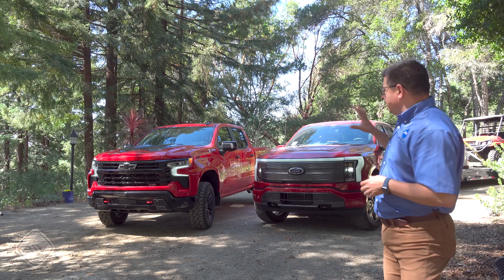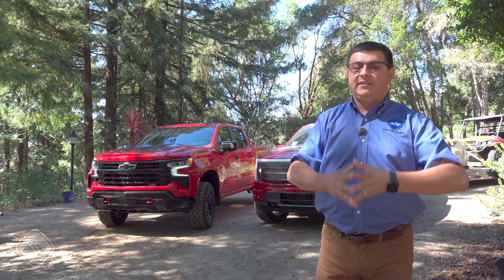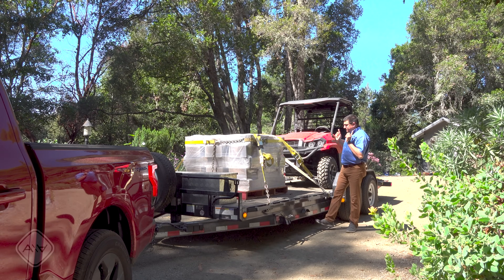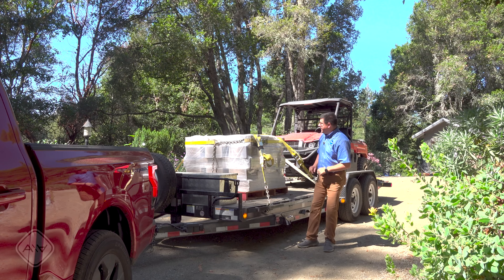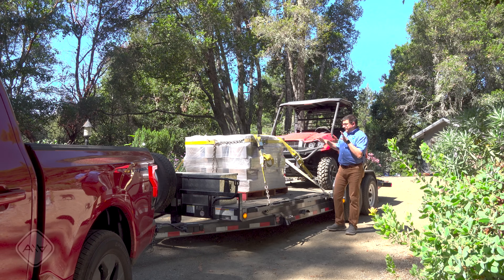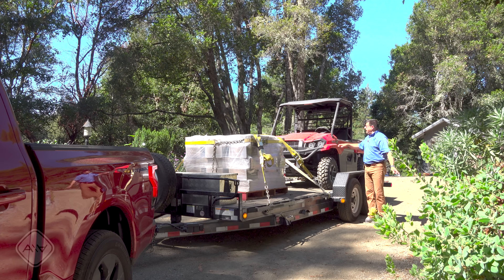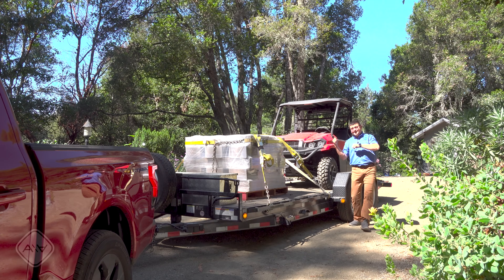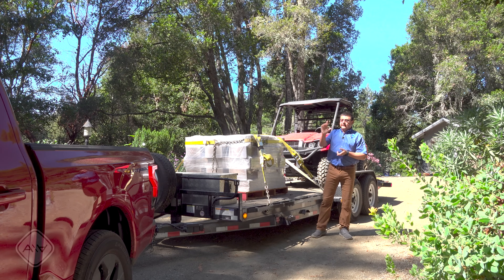Range loss when towing should be based on those relative figures, not the 320 miles. Now let's talk about what I've got on the back. This is my familiar flatbed trailer, which weighs about 3,700 pounds completely empty. I have a pallet of retaining wall blocks at 3,000 pounds. Because that wasn't quite heavy enough, I put my side-by-side on the back and added a few hundred pounds of blocks in its bed to make this trailer weigh just under 9,500 pounds. The Lightning is rated to tow 10,000 pounds, but the Silverado Trail Boss isn't, so I needed to keep it under that.